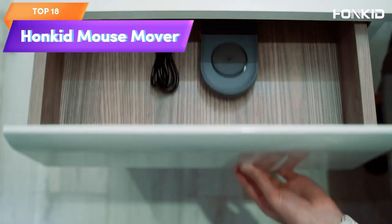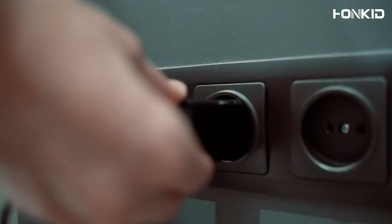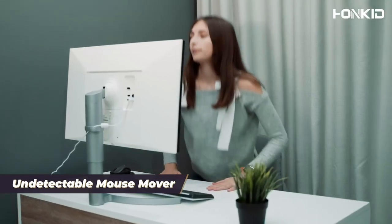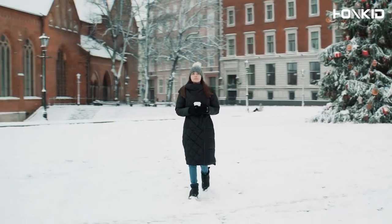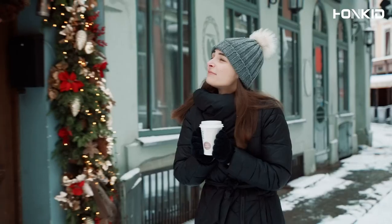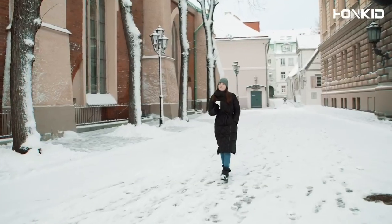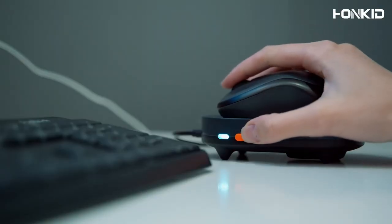Top 18 is a small device that can simulate mouse movements to prevent a computer or laptop from going into inactive or lockdown mode. It has an ON/OFF switch and a drive-free USB port, and its undetectable design allows it to work discreetly in the background. It's a useful and convenient device for preventing shutdowns due to inactivity during extended periods of computer use.